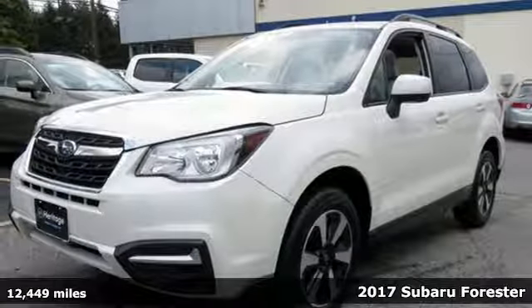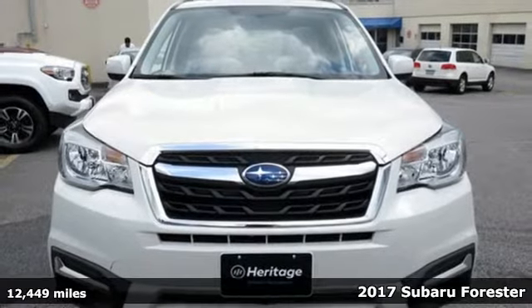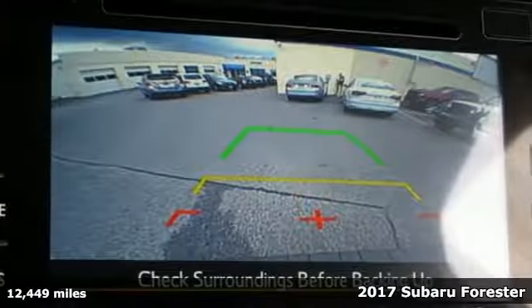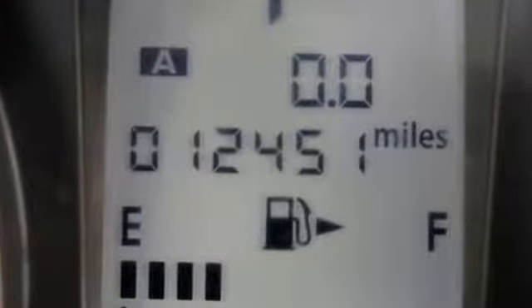It's a 2017 Subaru Forester. When adventure calls, this Forester has exactly what you need. The ground clearance opens up more roads, and the flexible interior with smart cargo area underfloor storage opens up more space for your gear.